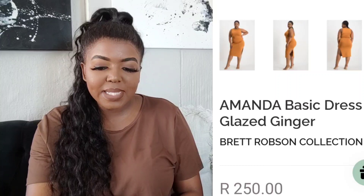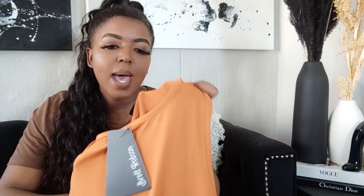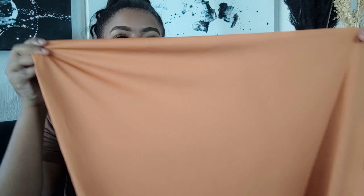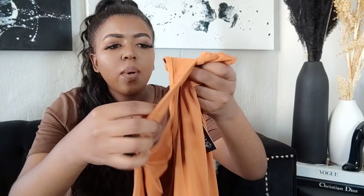The Amanda Basic Dress in glazed ginger is 250 rand, and I purchased this in a two extra large. This is what it looks like — it looks pretty much like the picture. It does stretch quite a bit, so I'm not sure if maybe I should have taken a one extra large, but I thought let me take the two extra large just in case because I have a bigger bust. The stitching looks absolutely impeccable. However, it is not lined, so please do keep that in mind — it doesn't really look see-through, it looks nice and thick and feels like great quality, but it's not lined.